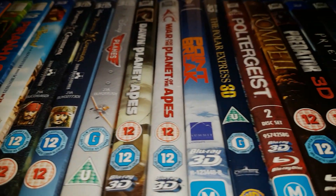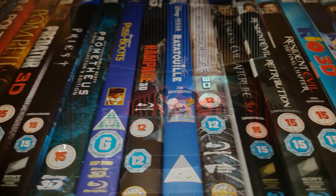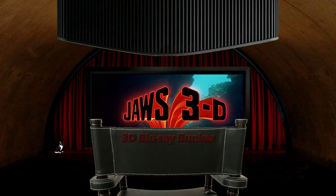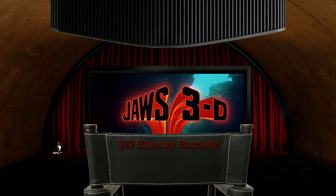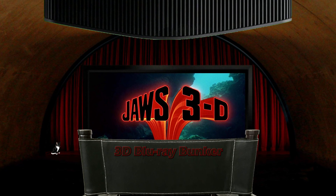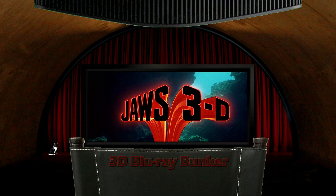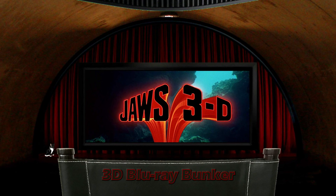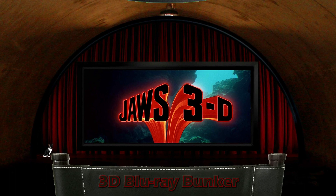Hello and welcome to the 3D Blu-ray Bunker. This is a place for us diehard fans of 3D where I look exclusively at 3D Blu-rays, not to do a movie review, but to focus almost entirely on the film's 3D, with maybe just a short word at the end about the film itself. And this time I'm looking at one of, I think, the three 1980s Part 3 in 3D films: Jaws 3.